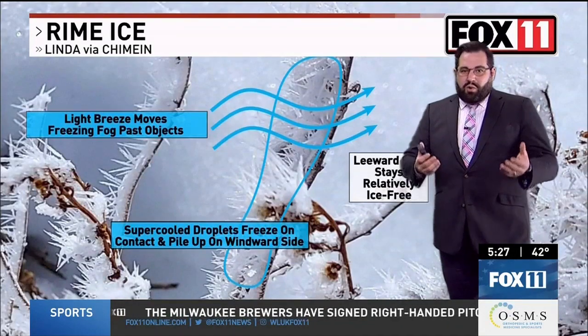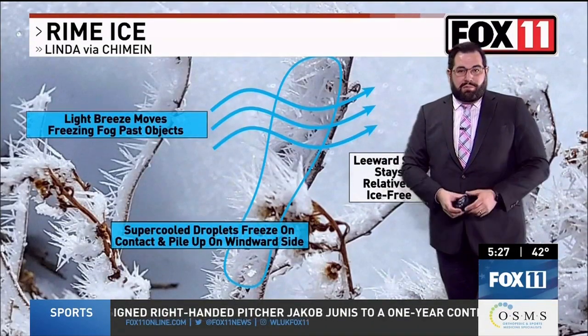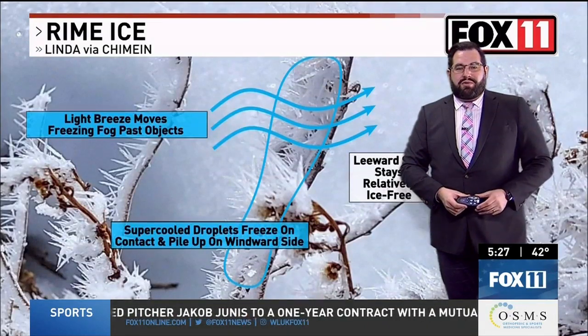It's a great example of the smallest things in nature sometimes resulting in amazing beauty. Meteorologist Phil de Castro, Fox 11 News.